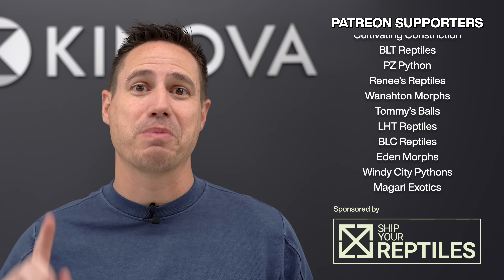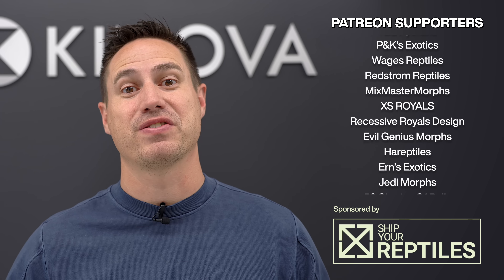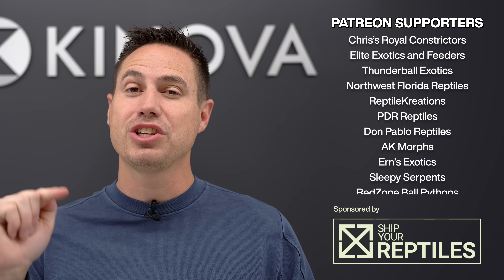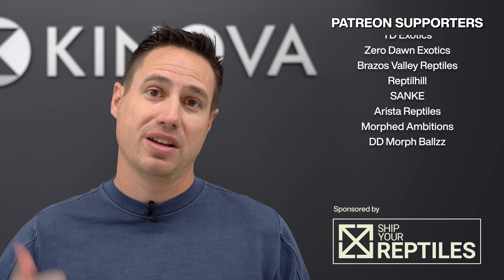Next week, because of the new year, we're going to pop some champagne bottles and actually do a video about champagnes. We have some brand new champagne clown combos that I think really change what we can do with the champagne in the future. I'm excited to hear what you think of it. We'll see you next week.